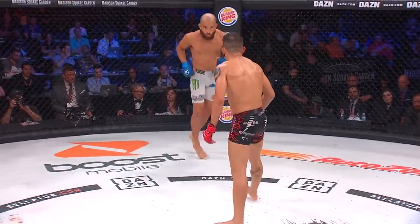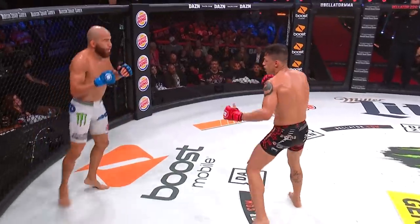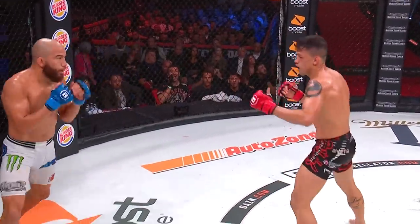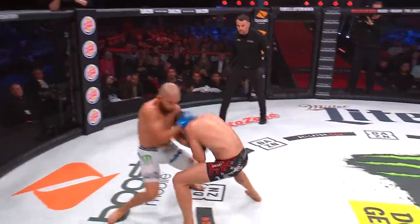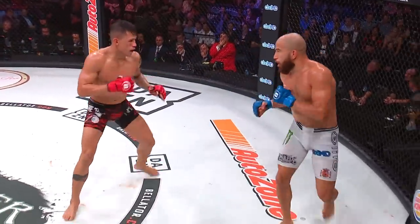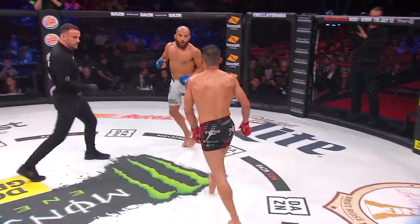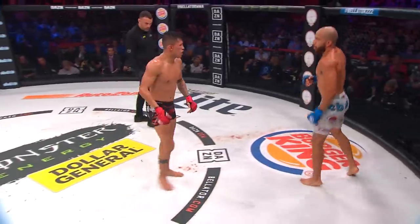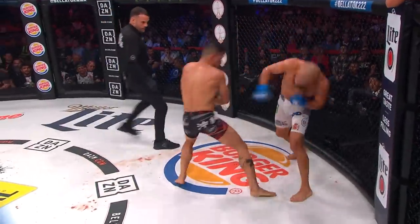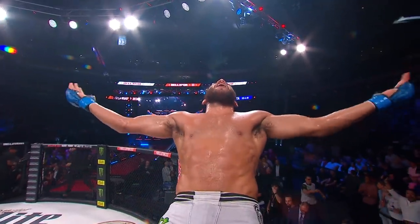30 seconds left here in the second round. Archuleta continues lateral movement, darting back side to side, right to left. Dantas is closing the gap and it's Archuleta again bringing the fight to Dantas, sticking and moving. Final 10 seconds of the second round in this featherweight fight. And it's Archuleta that comes in with his sorties attacks and then backs out. What a right hand — a walk-off KO by the Spaniard. What a finish by Archuleta! Oh my God!